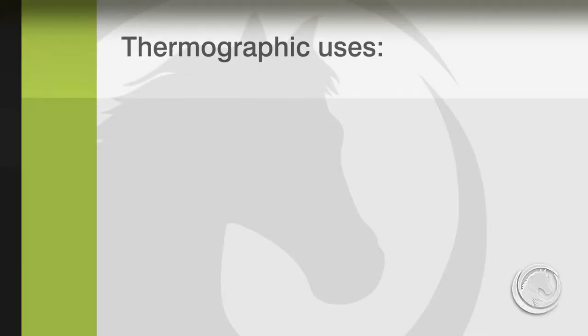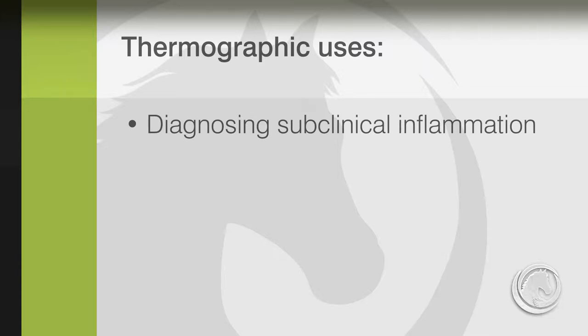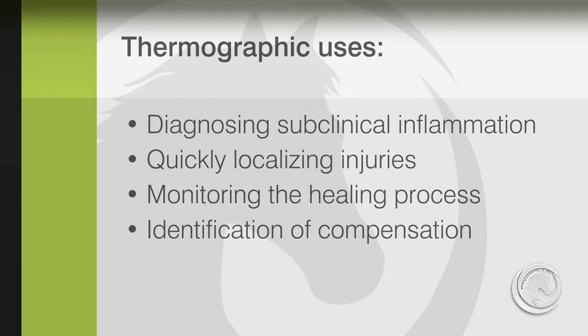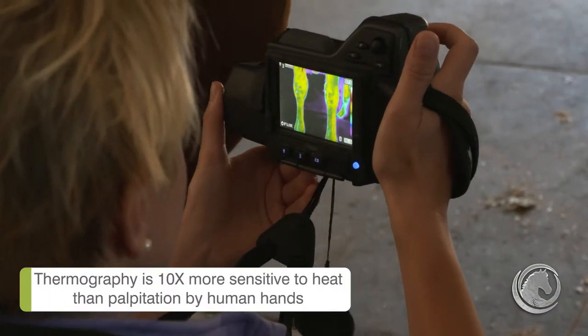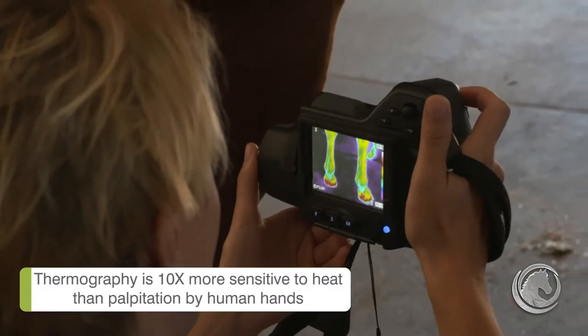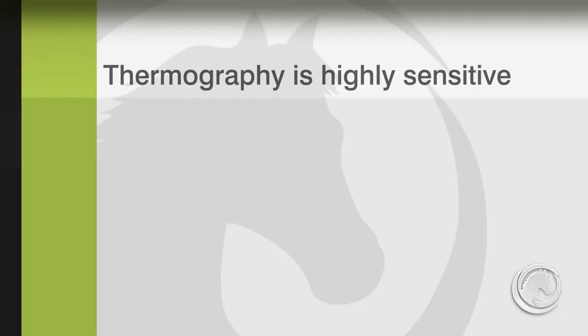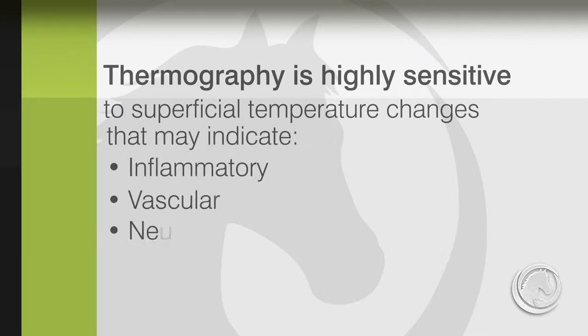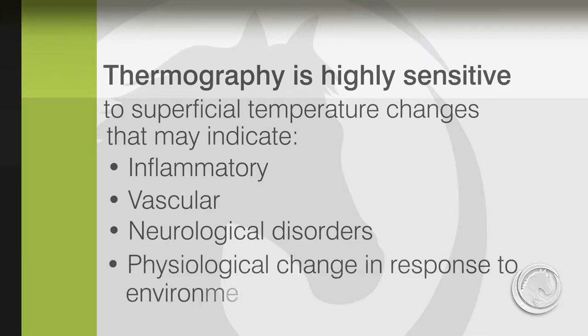Thermography is a great diagnostic tool in veterinary medicine which can be helpful to diagnose many different injuries, including diagnosing subclinical inflammation, quickly localizing the injury, monitoring the healing process, and identification of compensation effects. It is at least 10 times more sensitive than palpation by human hands in detecting temperature changes, and highly sensitive to superficial temperature changes that may indicate inflammatory, vascular, or neurological disorders, or physiological responses to changing environmental conditions.